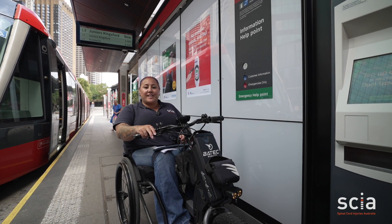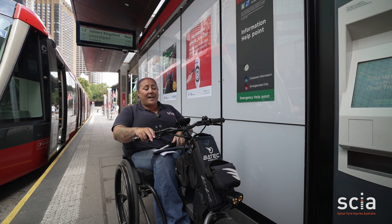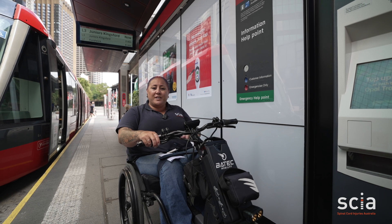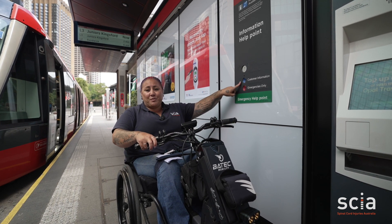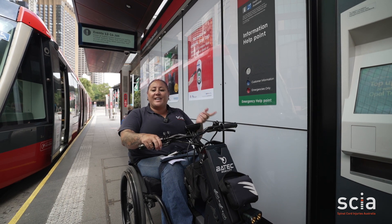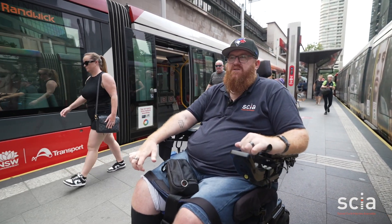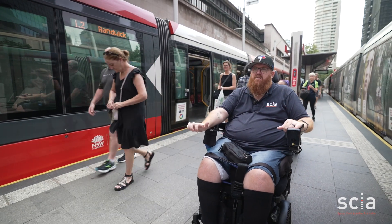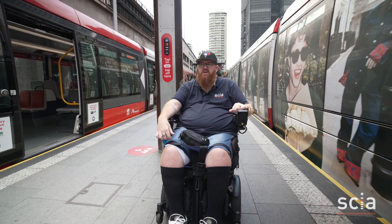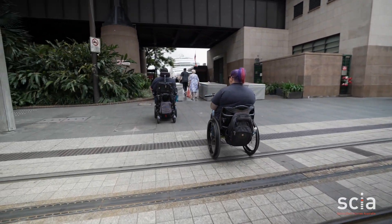If you do need assistance getting on and off the light rail, on each platform they actually have a customer information button and an emergencies button as well. If your wheelchair skills aren't quite up to popping over the little gap, you can press the customer information button to alert the driver to come and help you get on. Just be mindful when you get off — a lot of these trams have ramps off the side that lead straight down onto the track, so make sure it's safe to cross. Also watch out for the tracks themselves: be mindful that your castors don't get stuck, and don't try to turn on the track.